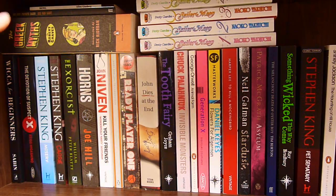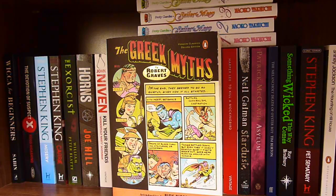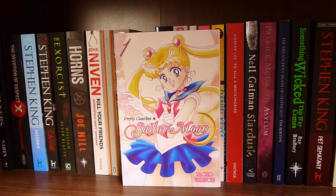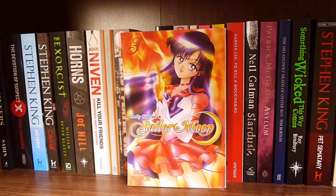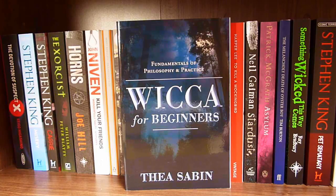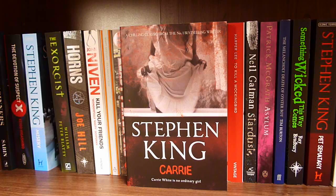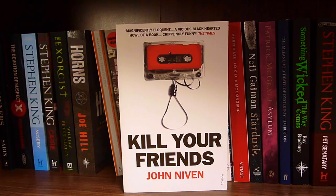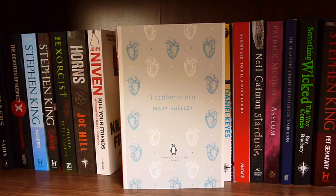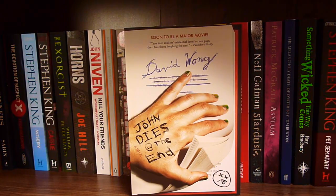And now we're onto my bottom shelf. Up at the top over here: Howl, My Own Private Idaho screenplay by Gus Van Sant, The Greek Myths by Robert Graves, Sailor Moon Volumes 1 through 4, Wicca for Beginners — which I just use as a reference book — The Devotion of Suspect X, Misery by Stephen King, Carrie by Stephen King, The Exorcist by William Peter Blatty, Horns by Joe Hill, Kill Your Friends by John Niven, Frankenstein by Mary Shelley, Ready Player One by Ernest Cline, John Dies at the End by David Wong.